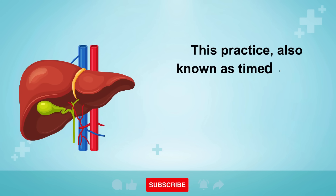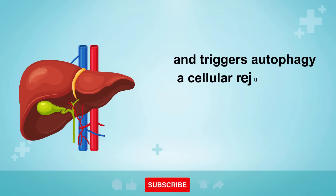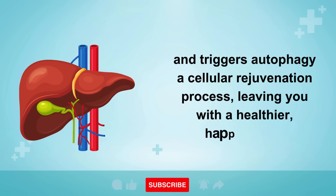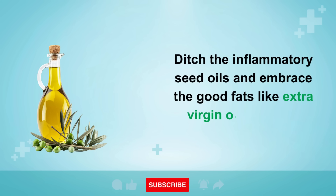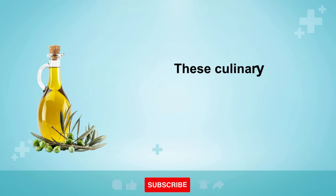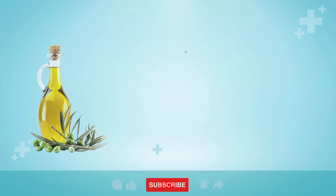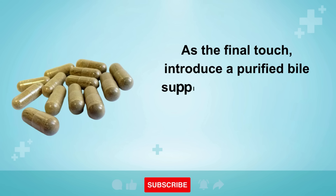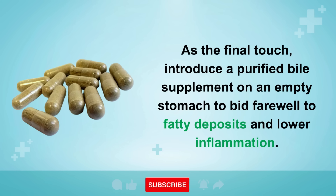This practice, also known as timed eating, diminishes inflammation, boosts insulin-like growth factor, and triggers autophagy — a cellular rejuvenation process — leaving you with a healthier, happier liver. Step 5: Ditch the inflammatory seed oils and embrace good fats like extra virgin olive oil and virgin coconut oil. These culinary heroes boast liver-protective properties. As a final touch, introduce a purified bile supplement on an empty stomach to bid farewell to fatty deposits and lower inflammation.